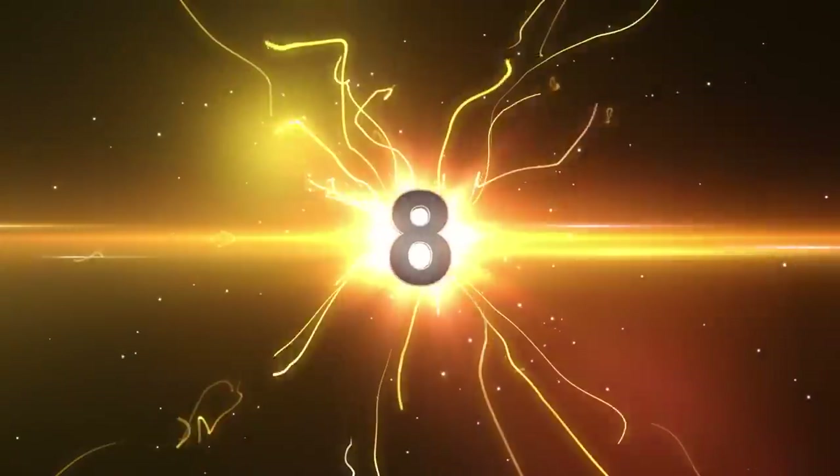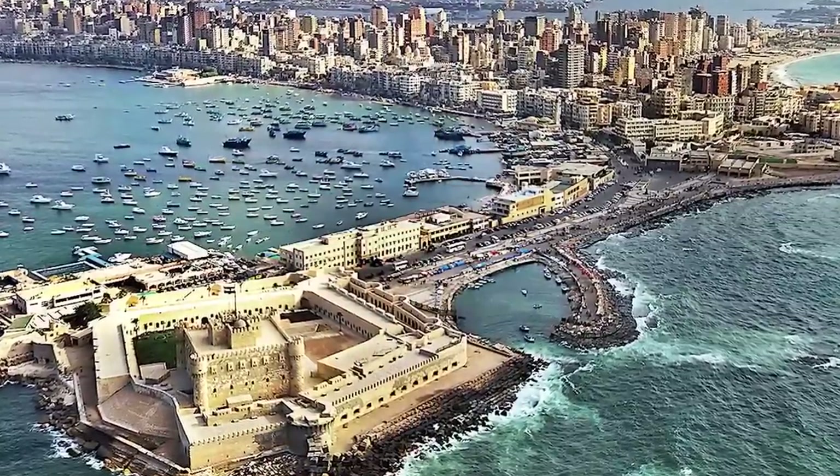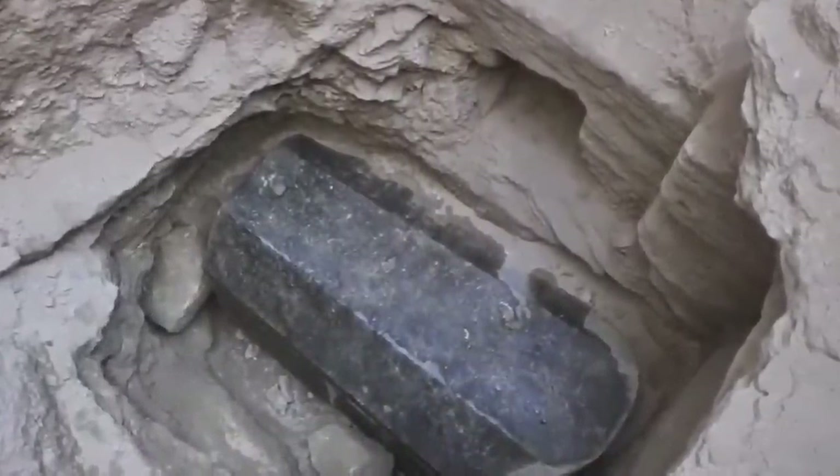Number 8: Alexandria Black Tomb. What if we found a mysterious black granite tomb in Alexandria back in 2018 — do you think it would be wise to just open it because we're curious? Spoiler alert: we opened it, and it was exactly what we thought it was going to be.